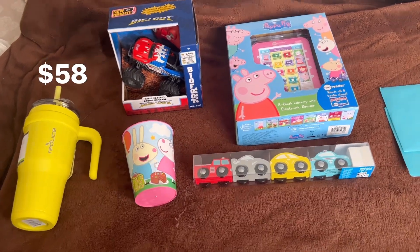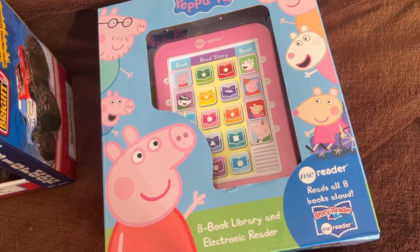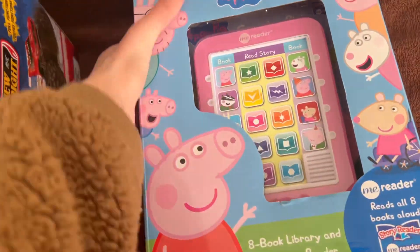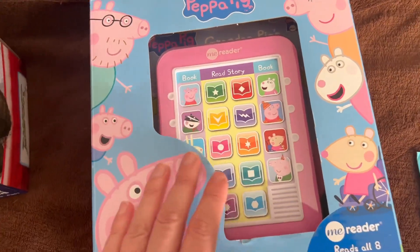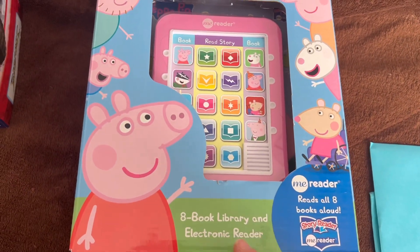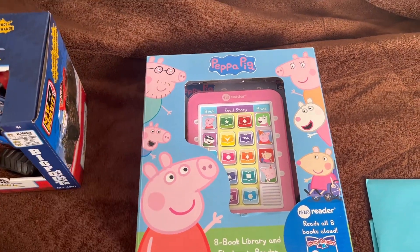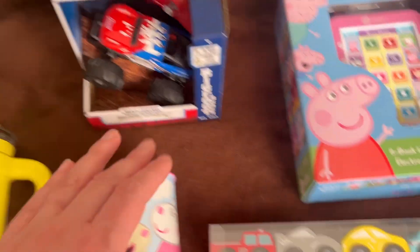The first thing I got him — he's been really interested in reading, especially interactive books, and especially Peppa books — so I got him this eight-book library. I was pretty excited to find this at Winners for $25, because I first saw it at Superstore for $40. If you press the button it will read the book to you. He's been really enjoying books that make sounds, like ones where you press a button on certain pages, or interactive ones where you flip open sections.